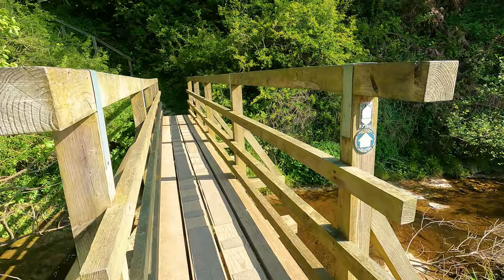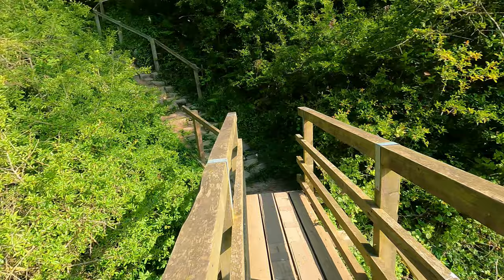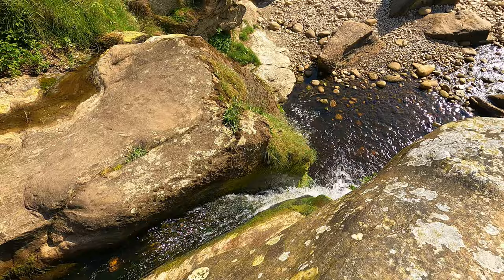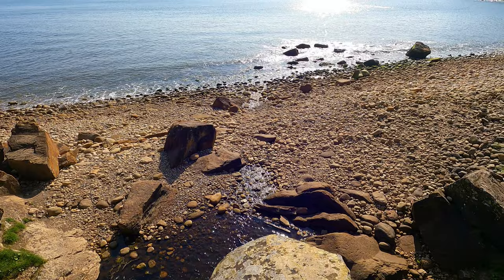So it looks like it's one of those cascading waterfalls. Look at this bridge — that's where it deposits itself into the sea. And that's where it comes flowing down the brook. There we go — it's only a little one. That's pretty nice isn't it? Let's see about getting down there.